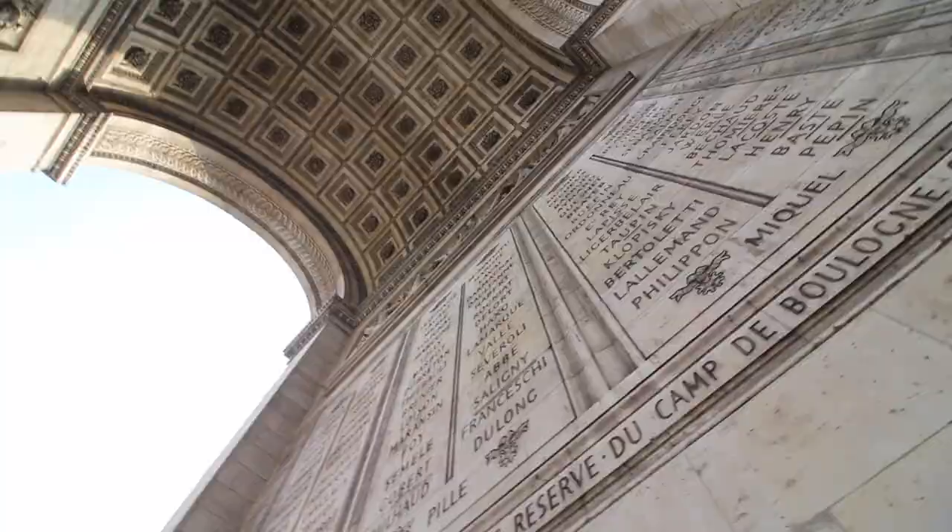These names above me are the names of all the French battles and victories, and the generals who fought and died in them.